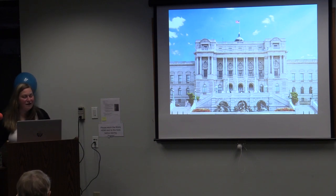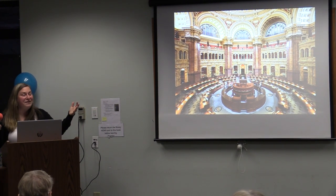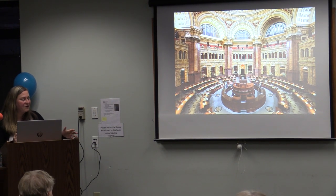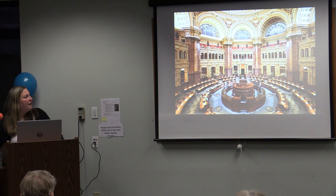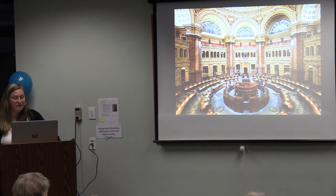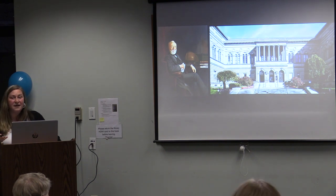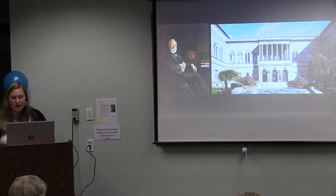Inside the Library of Congress, underneath this dome, is a massive circular reading room — taking a note from the British Museum Library. We've got big muscular columns and bronze sculptures up in the balcony. This is where all the research starts; you'd go to the librarian at the center desk and they'd help you retrieve whatever you're looking for. You might remember the scene from All the President's Men where they are in this very reading room going on their research.